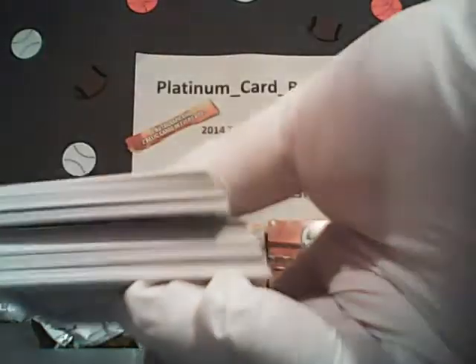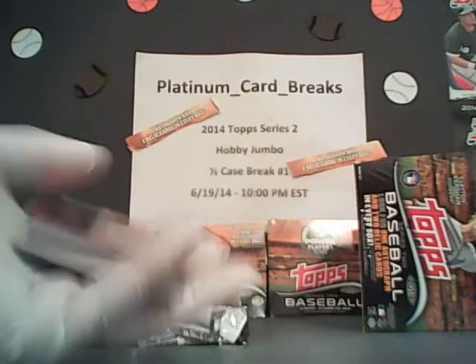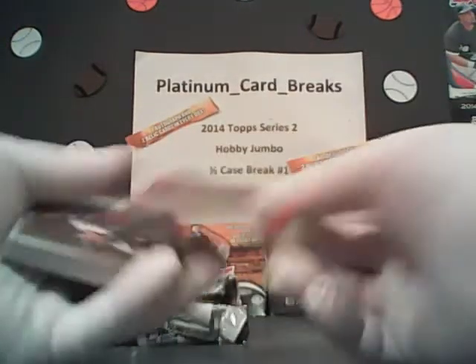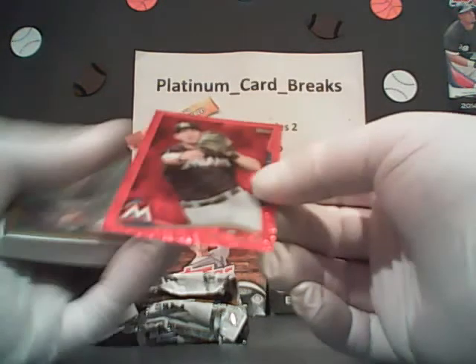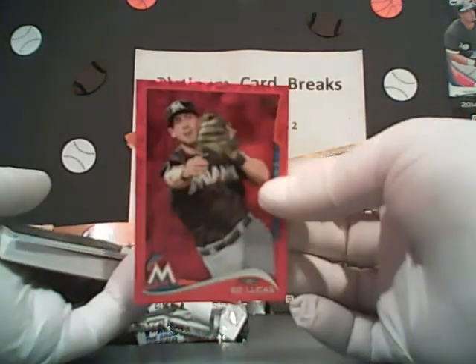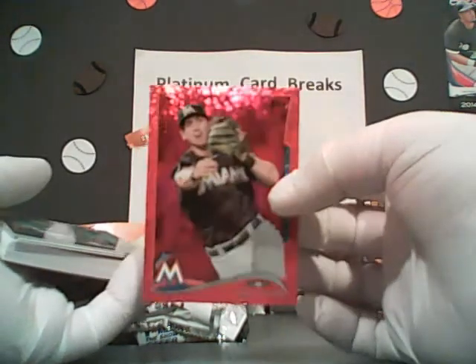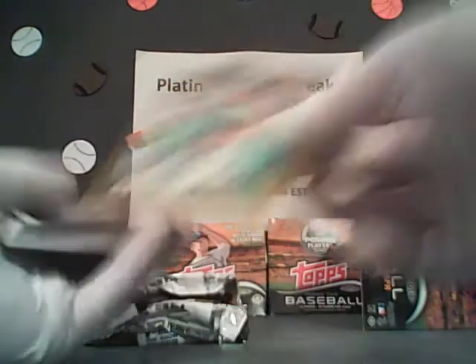We got five packs left in box number two. We already got an Eric Davis autograph — if you just tuned in, Eric Davis was the autograph in this box. I think he does sports commentary now. Ed Lucas, Miami. Yeah, he might even do it for Cincinnati — he's always been Cincinnati for life.